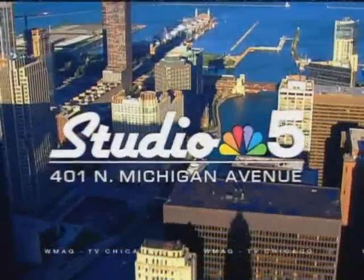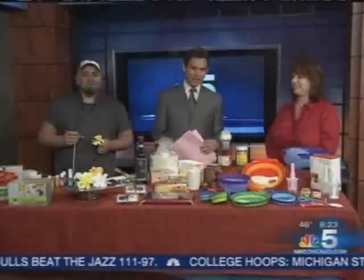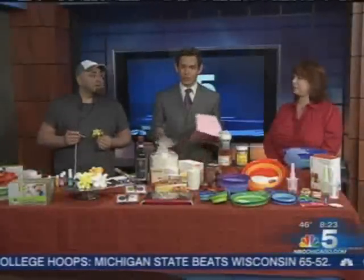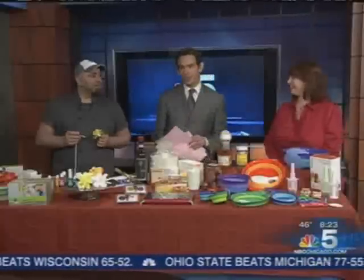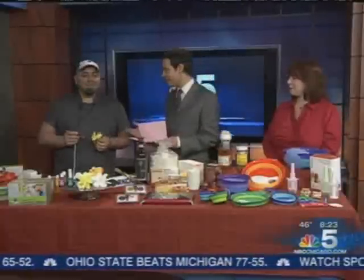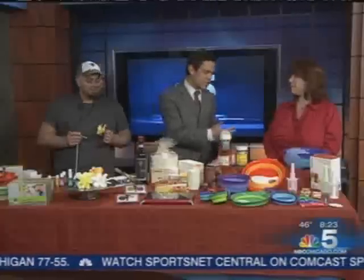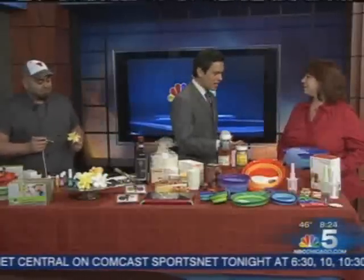Live from Studio 5, this is NBC 5 News Today. Welcome back. Time now, 8:23. The International Home and Houseware Show is this weekend, so we've brought in lifestyle expert Lisa Casey Weiss and Food Network host Ace of Cakes, Duff Goldman. Welcome to both of you. We're going to start over here with Lisa to show us some of the hot new gadgets and items on display at this year's show. So run us through what we're looking at here, Lisa.